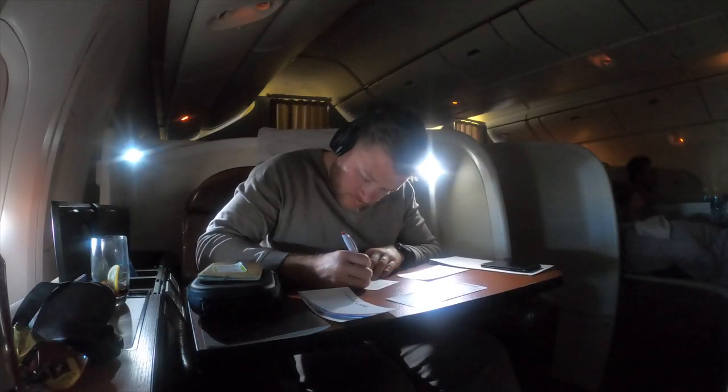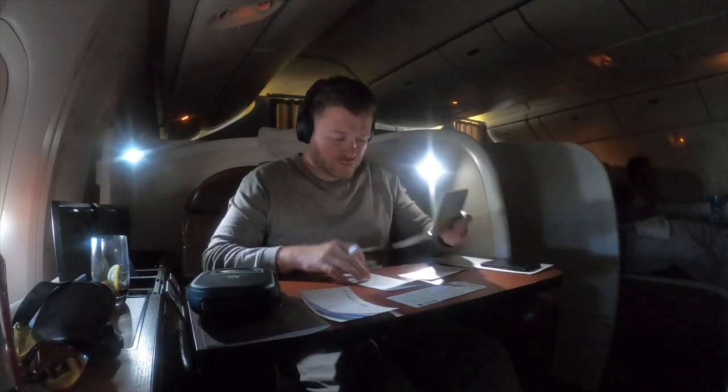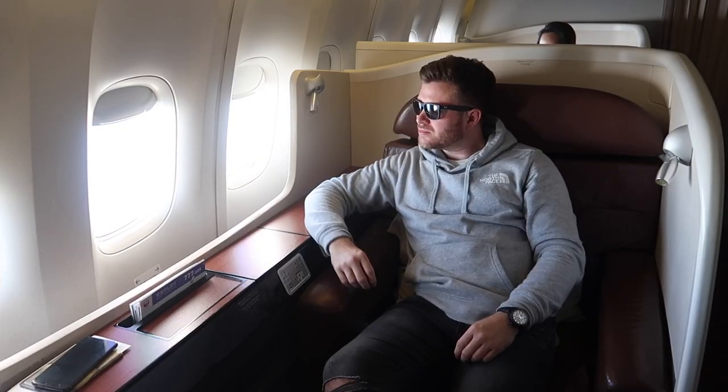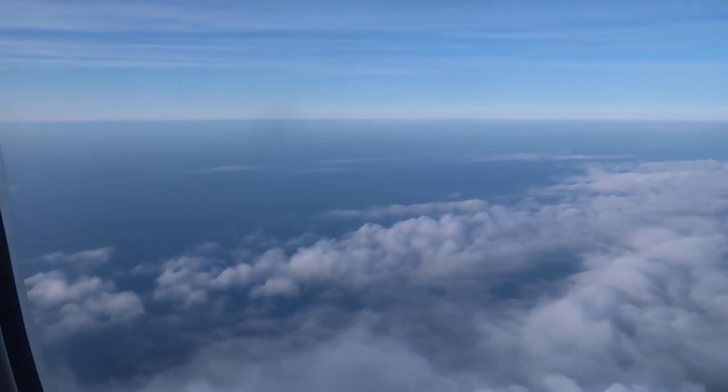After completing my landing card for arrival in Japan, I got changed back into my clothes. The JAL staff even gave me a fresh pair of the comfy pajamas to take home. We are now literally starting to come in to land in Tokyo — about 25 minutes out — so this is essentially the end of the experience.